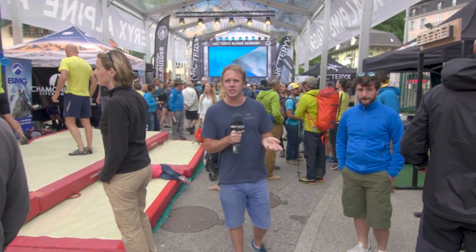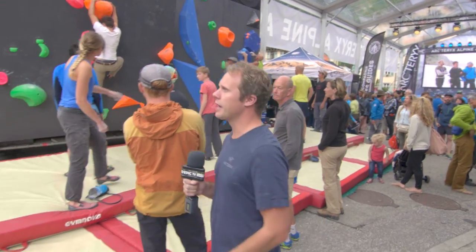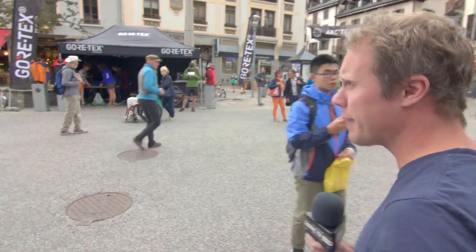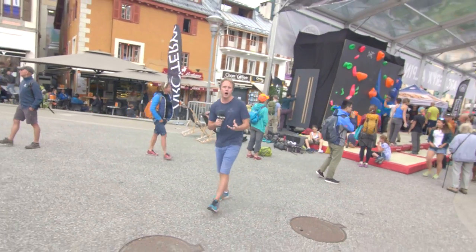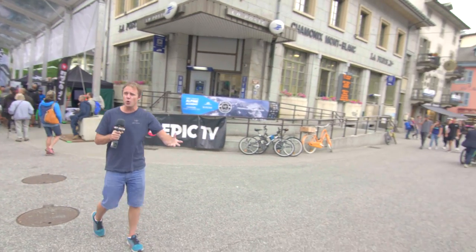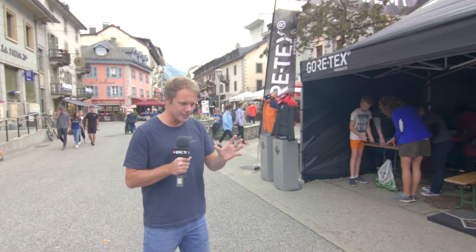Big climbing wall on our right, which is something I might need to visit in a minute — don't tell my doctor. And then coming into the main square section of Chamonix, this is where all the UTMB races come through, this is where the Mont Blanc Marathon comes through, and it really is sort of the beating heart of Chamonix here. You have all the restaurants, you have everyone gathering.